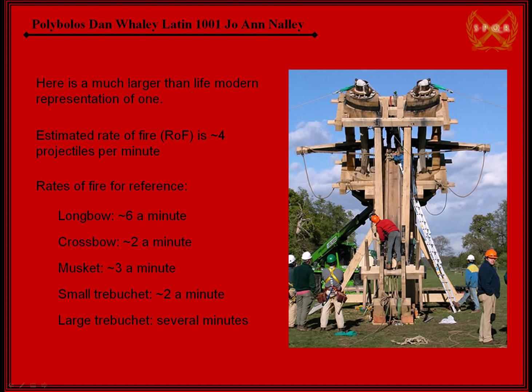A musket, which is outside of the ancient Romans but just to give you a point of reference, could get off three shots a minute. A trebuchet is a catapult type siege engine. A small one of those with a crew of men could get off about two a minute, and obviously bigger ones would be even slower. So the polybolos was actually a pretty fast weapon. It wasn't used very much, but from what I found it looked like it was particularly effective.